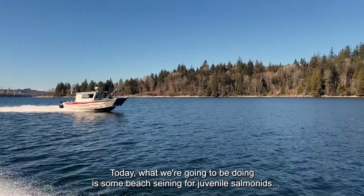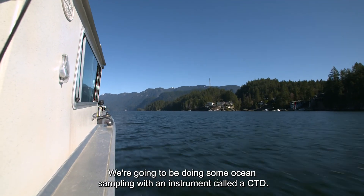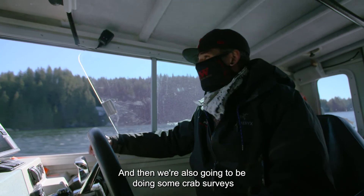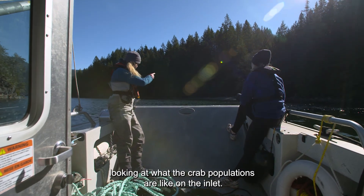Today what we're going to be doing is some beach seining for juvenile salmonids. We're going to be doing some ocean sampling with an instrument called a CTD, and then we're also going to be doing some crab surveys looking at what the crab populations are like on the inlet.